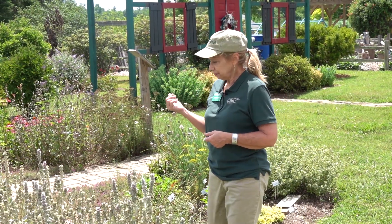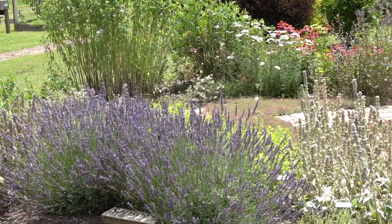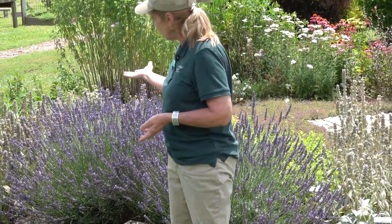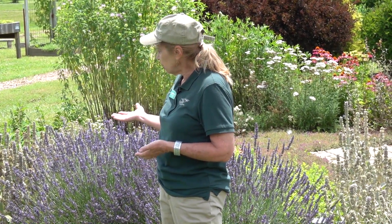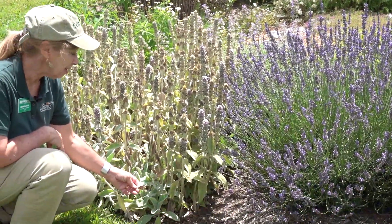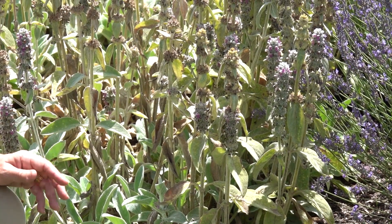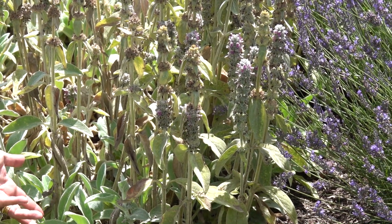Moving on to the sensory part of the garden — lavender attracts butterflies, bees, and flies of all different types. It is an absolutely wonderful herb with so much you can do with it. And let's talk about the lamb's ear. The lamb's ear is a very unusual herb in that the texture is so soft — the leaves remind me of kitten fur, actually — and the bees absolutely love it. We sometimes think of sensory herbs as just something we smell, but this is a great example of texture.